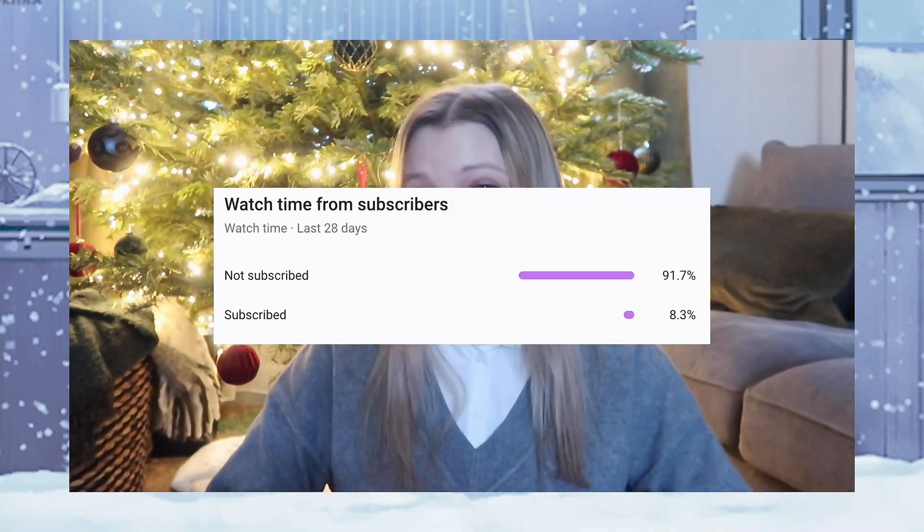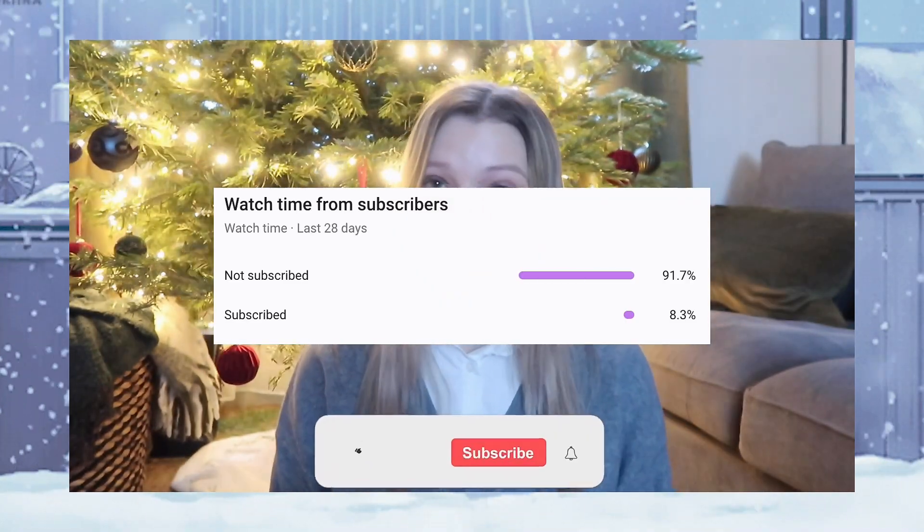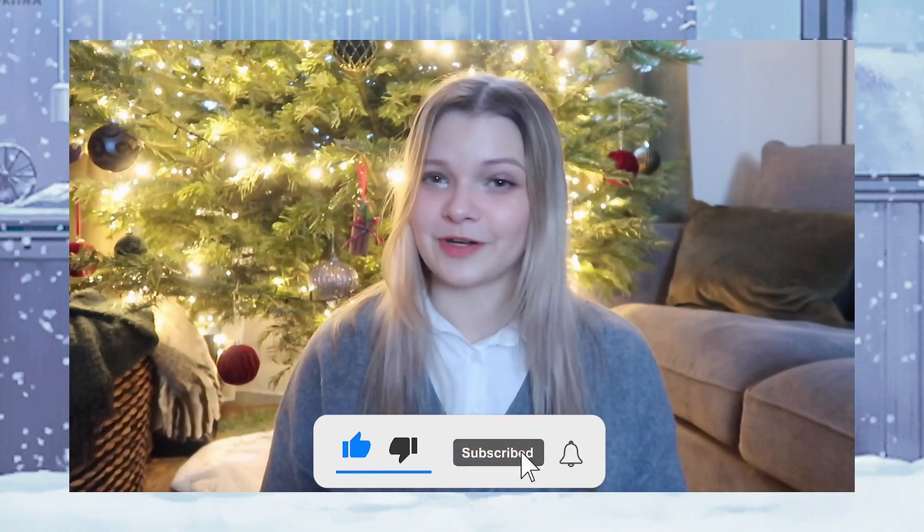Hi guys and Merry Christmas! In today's video I'm gonna show you what I got for Christmas. Only a small percentage of people watching my videos are actually subscribed, so if you enjoy this video consider subscribing — it's free and it really helps me out. This is gonna be quite a big Christmas haul so let's get into it.